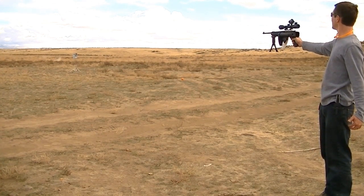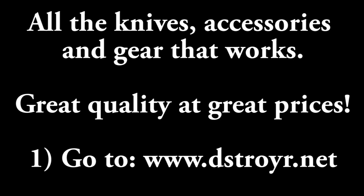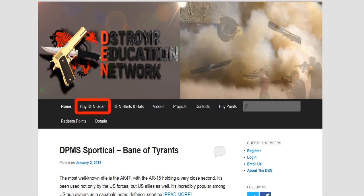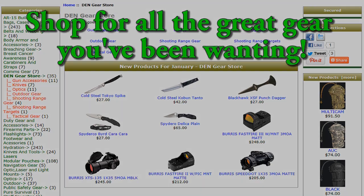A lot of the products we've reviewed are also offered on our website. Just go to www.destroyer.net and click on the link that says 'Buy DEN Gear.' That will take you to our website, which has a lot of great products ranging from knives to optics, gun accessories, tactical gear, survival gear, and more.